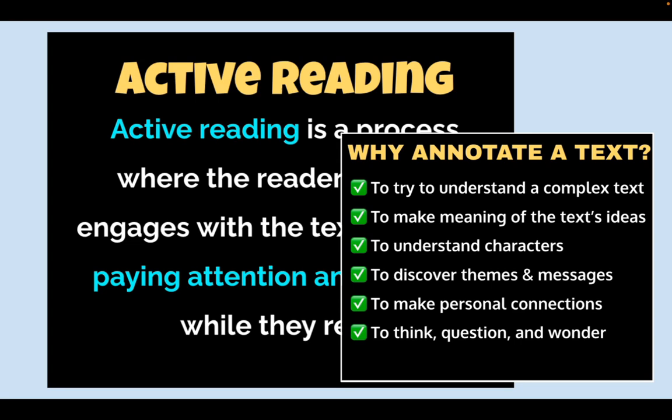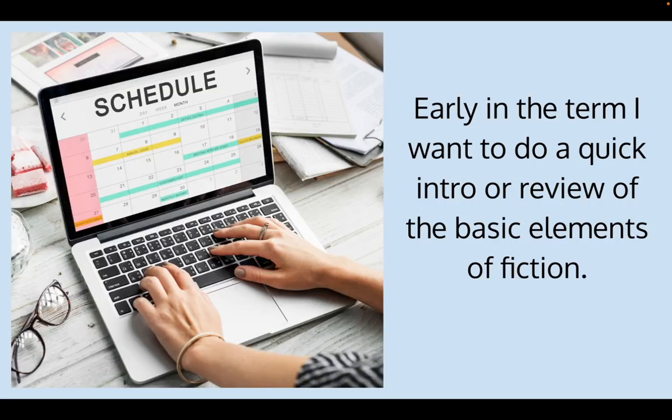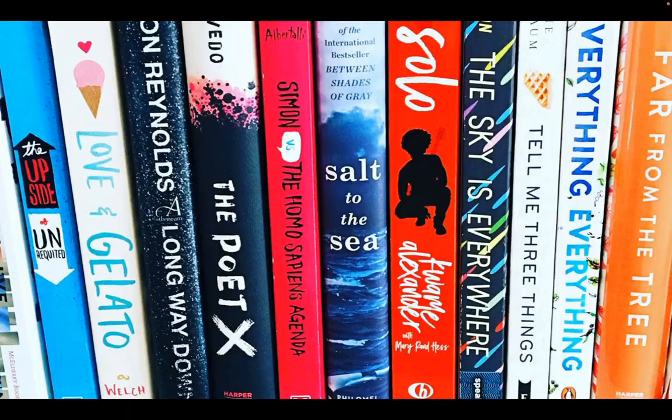Early on, we also did several lessons on what it means to be an active reader and how and why you should annotate a text. We practiced close reading so students were ready to go when we started reading. The first part of my term, I always do an introduction or review of the basic elements of fiction — quick at the beginning, then deeper dives as the semester goes on.